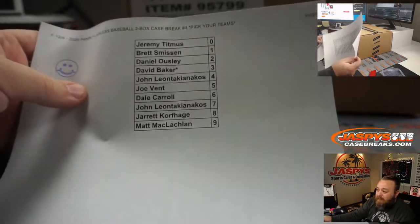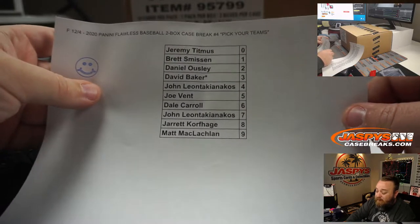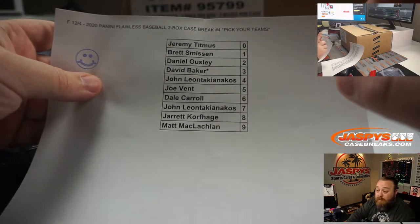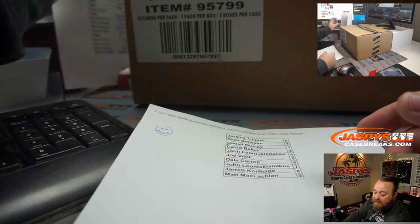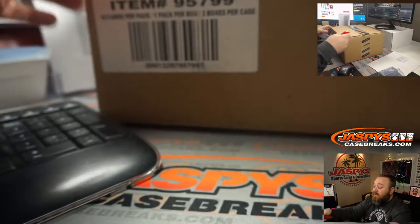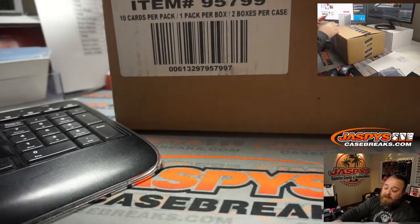With the random number block, the zero spot gets any and all redemptions — going to Jeremy for those eight teams. Any known one-of-one redemptions, Brett would get any and all in-person one-of-ones. Here's our case, hand-picked by me. We do have more Flawless breaks in the store — another one scheduled for tonight, two more in the store right now moving quickly, so get your spot.